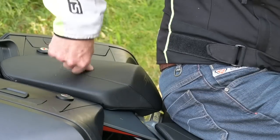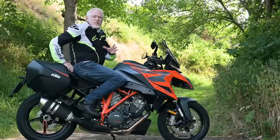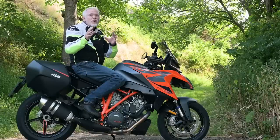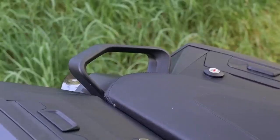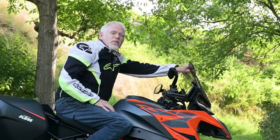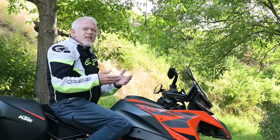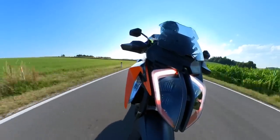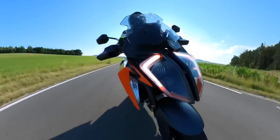The same goes for the pillion seat — my wife is not at all impressed with her hard seat, though otherwise the passenger ergonomics are quite roomy, even if she can't get really comfortable with the small rear grab rail. As for the screen, it's adjustable even on the move, and the wind protection is actually pretty good. My shoulders are always in the breeze, which doesn't bother me, and I can fine-tune it to take most of the buffeting away from my head.